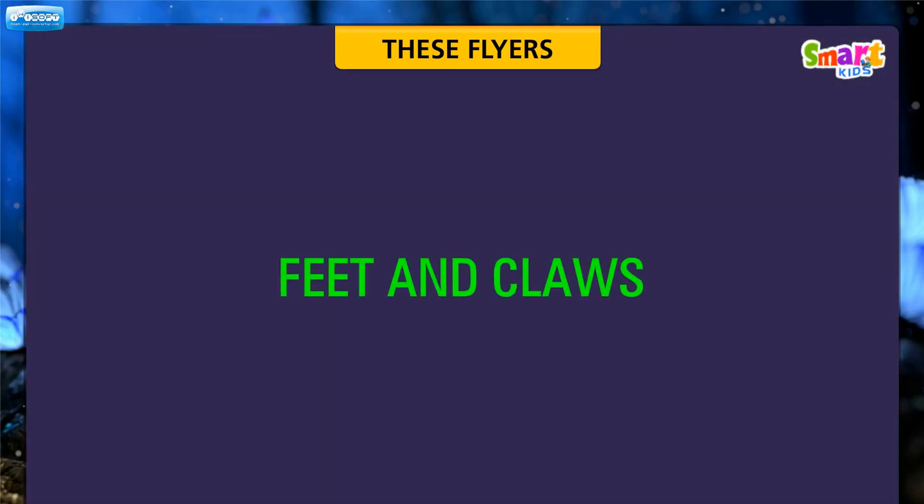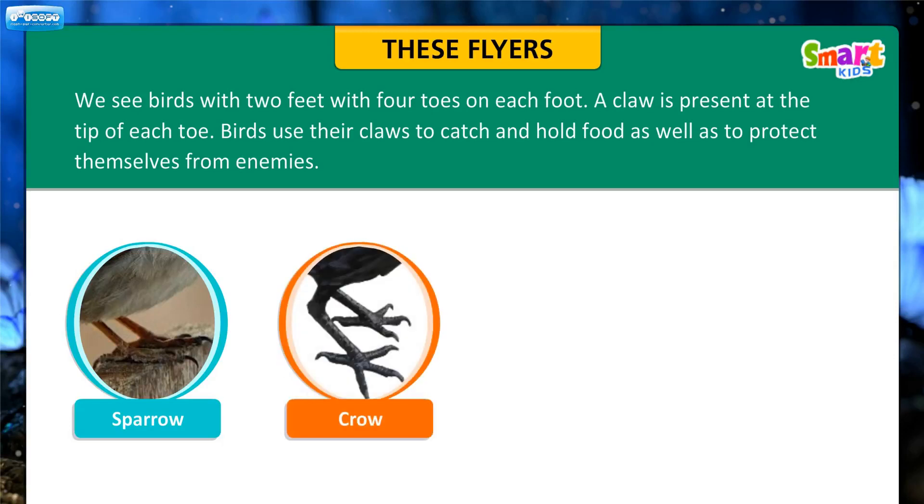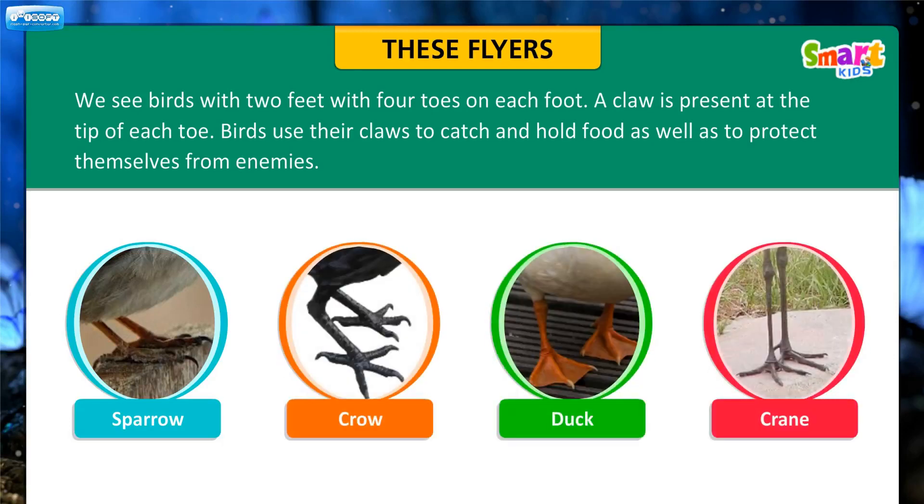We shall now learn about the feet and claws of birds. Birds have two feet with four toes on each foot. A claw is present at the tip of each toe. Birds use their claws to catch and hold food, as well as to protect themselves from enemies.